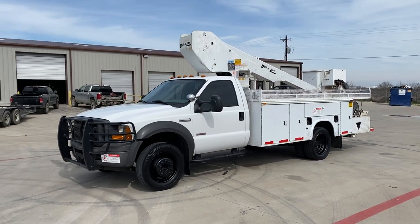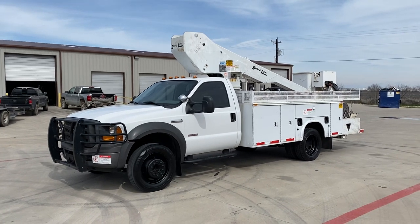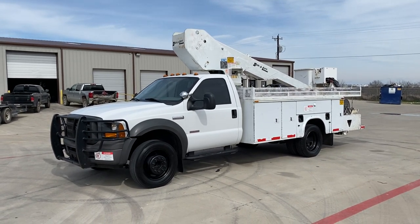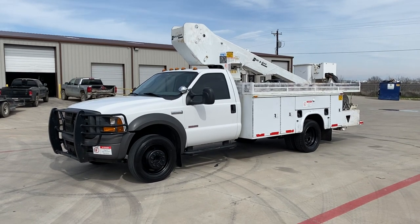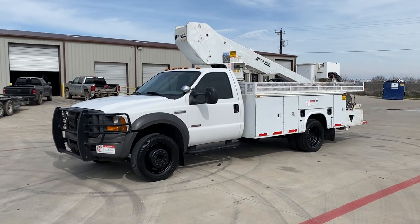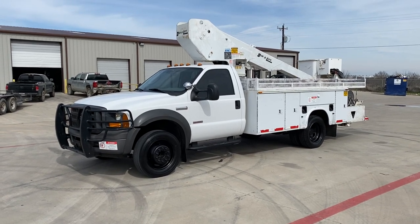Good afternoon. Today is February 17th, Monday, 2020. This video is being shot for Sean out of New Mexico. You've been speaking with Chris about this truck. This is a 2005 F550 bucket truck.